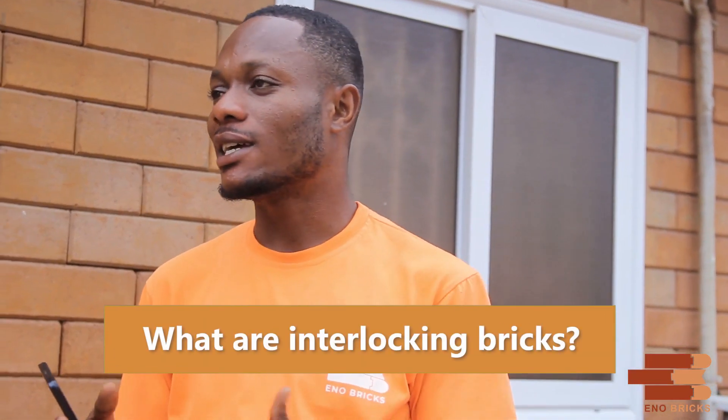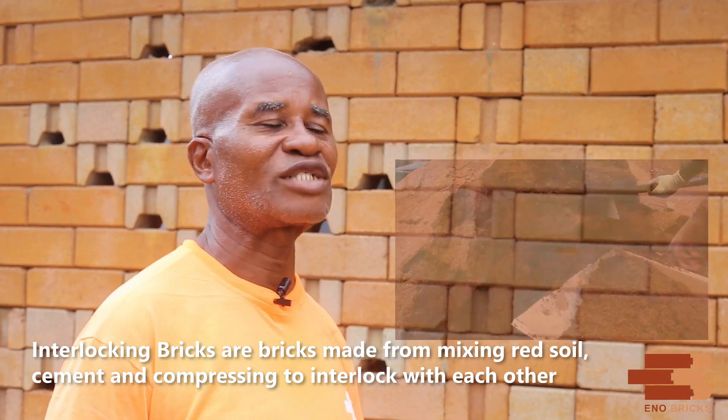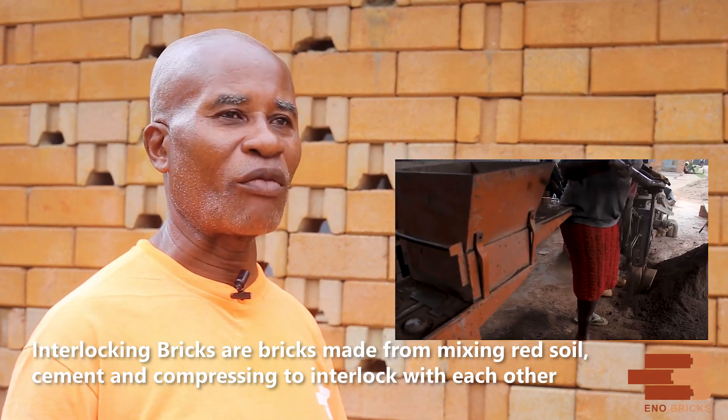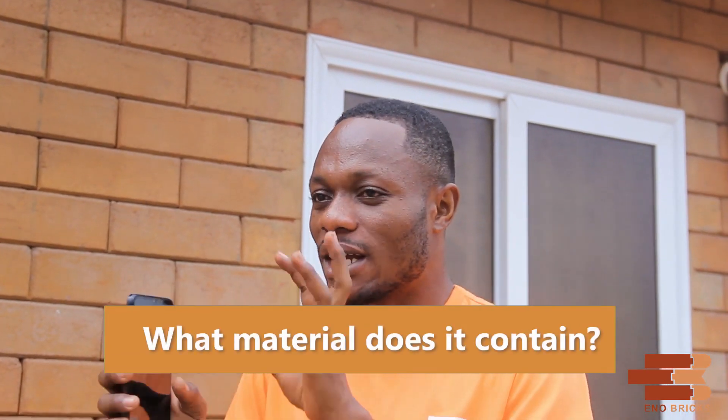Okay, Mr. John, what are interlocking bricks? The interlocking bricks are used with cement, and they are mixed. The machine is compressed on the interlocking bricks.